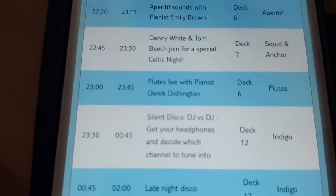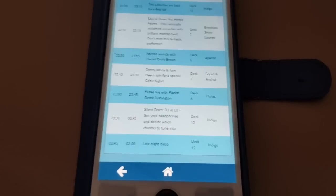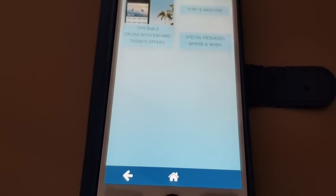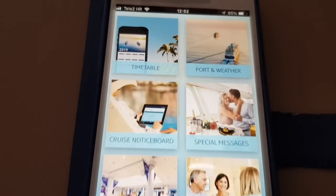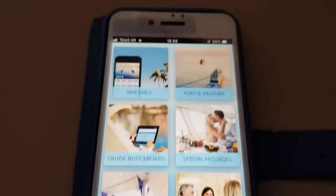It's the silent disco tonight, so that should be some fun! If you hit the back arrow button you go back to the cruise news page with today's offers, which we've mentioned.